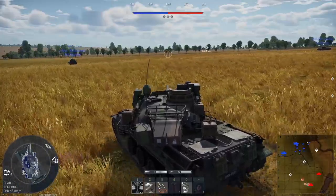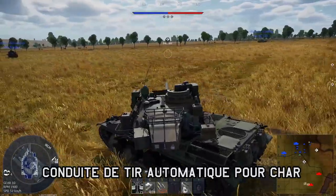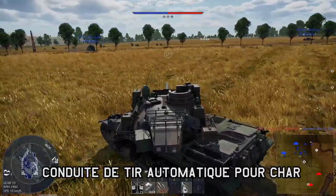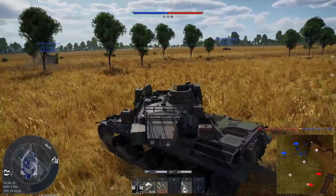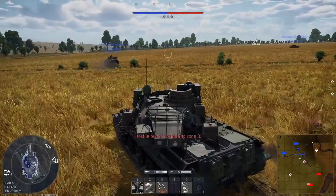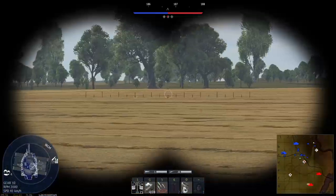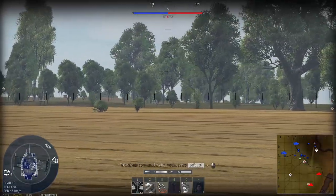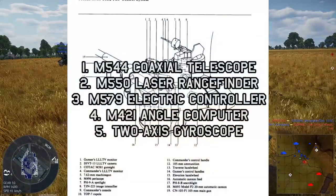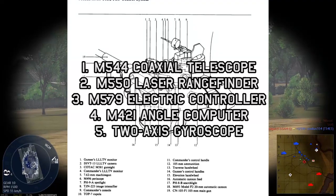The KOTAK Fire Control System stands for those words on screen that I won't read because it's French. It was installed in the AMX-30B2 series of tanks as well as the AMX-10RC. The original AMX-30B, known as the AMX-30 1972, and the premium variant at 7.7, were not fitted with the KOTAK Fire Control System, as they were only fitted with the M208 Coincidence Range Finder. Thanks to the federal agency — whose name evokes recollections of fabricating vampire attacks in the Philippines to scare communists or playing haunted mixtapes in Vietnam to scare the Viet Cong — we are provided with a detailed description of how the KOTAK Fire Control System works. The KOTAK M581 gun sight is made up of five components: the M5A4 coaxial telescope, the M550 laser rangefinder, M579 electric controller, M421 angle computer, and a two-axis gyroscope.